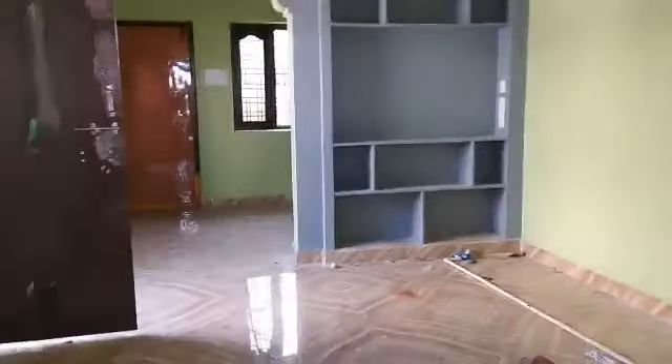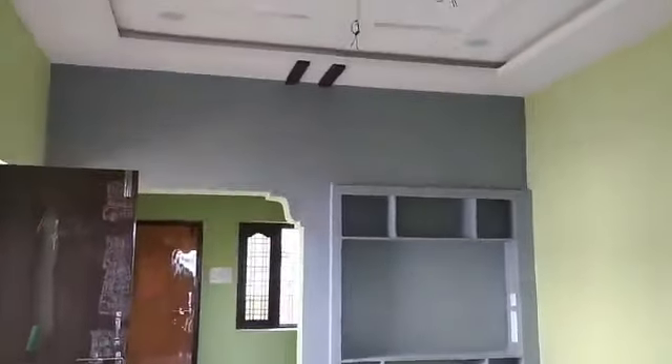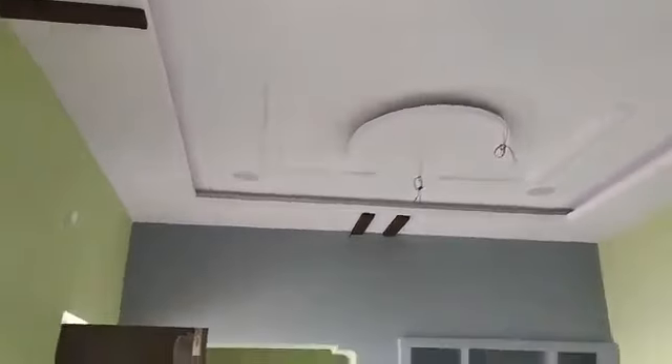This is the hall area. There is a TV lounge space and a dining space. There is an open kitchen and two bedrooms. You can choose the layout of the house. Every room has a ventilation purpose with windows provided.